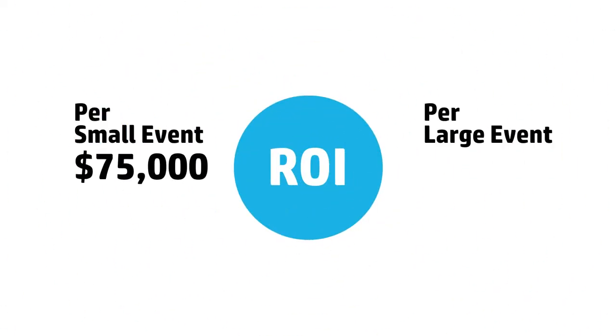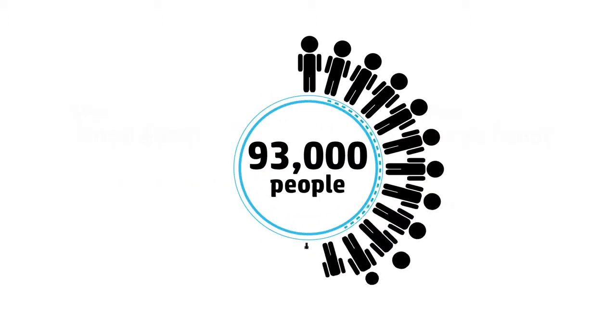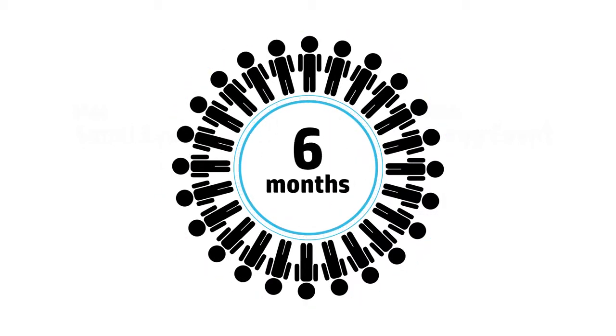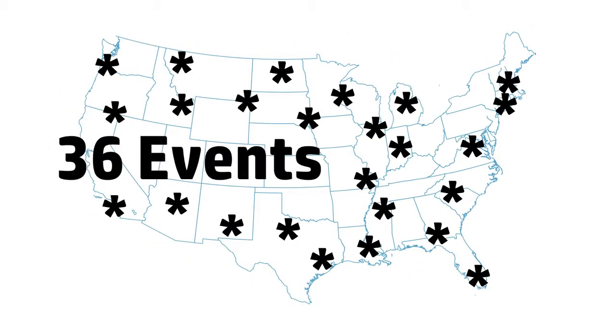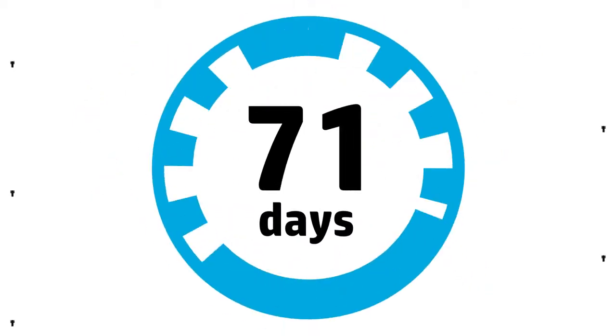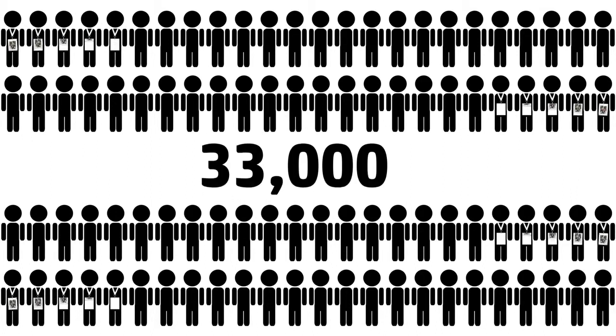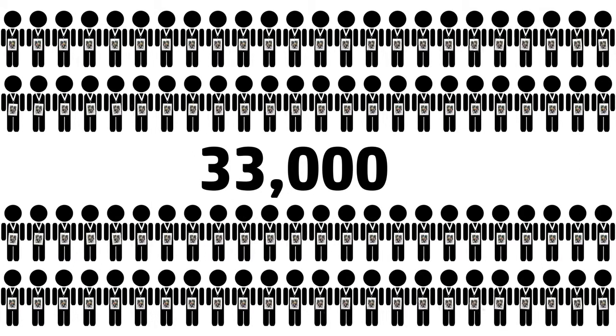ROI was great for this tour. From small events it was about 75K to larger events over 300K. Overall we had 93,000 people come by in the six months that we were on tour. We had 36 different events over 71 days, 35,000 people demoing our product, and then 33,000 photos printed.